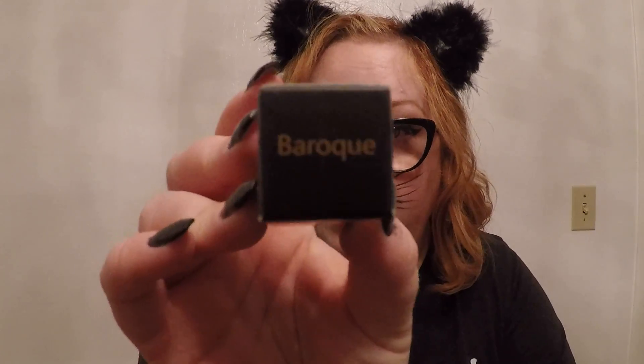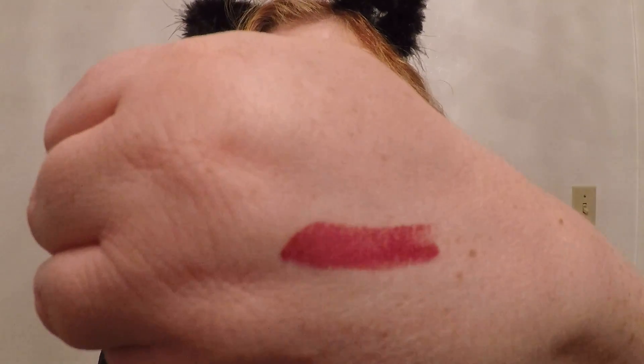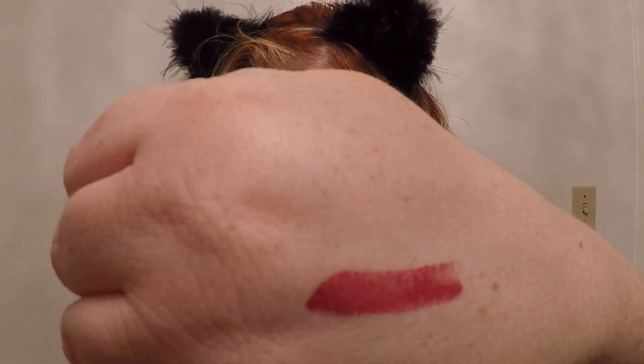We've got a lipstick in the shade Baroque — I'm so Baroque because I ain't got no money. So what shade would Baroque be? Oh, it's a really shimmery purple! Oh, that's pretty. It's almost like a pinky purple. I like it.